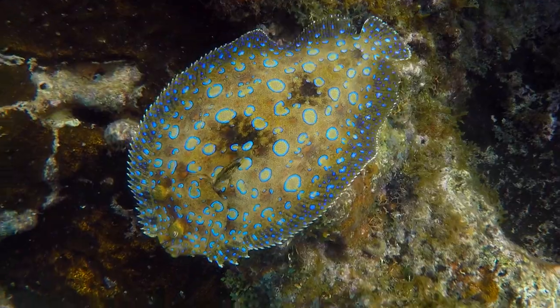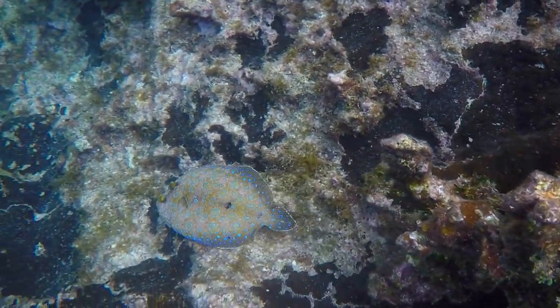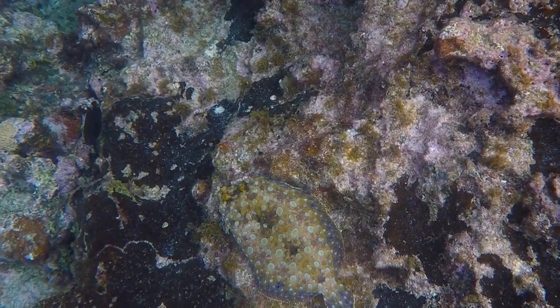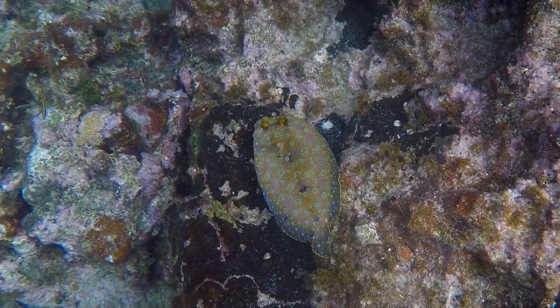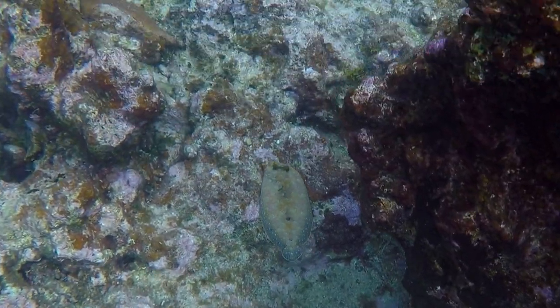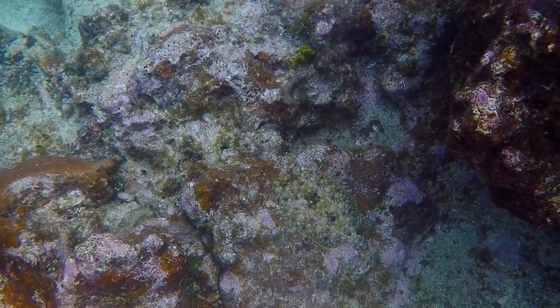I caught this peacock flounder's movement out of the corner of my eye. His changing positions allowed me to record a perfect example of one of nature's greatest defenses: camouflage. Notice his near-perfect blend into whatever surrounding he settles in. It was pure luck that I spotted him.